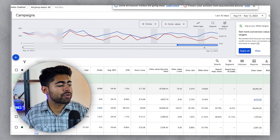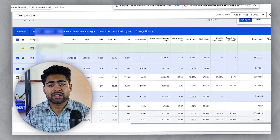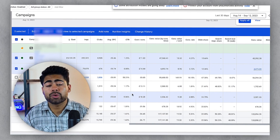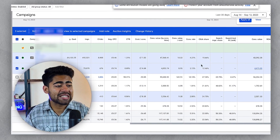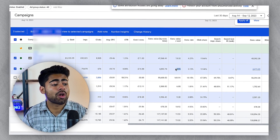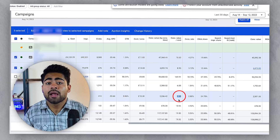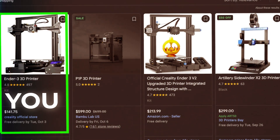Before we get into the actual strategy, I want to go over exactly what happens when you rank higher with Google Shopping ads. To illustrate this, I want to go over a few of these Performance Max campaigns, which we strategize to act as shopping campaigns. In the last 30 days, some have been running at a 10x ROAS, almost a 9x ROAS here, and a 9.58x ROAS here.